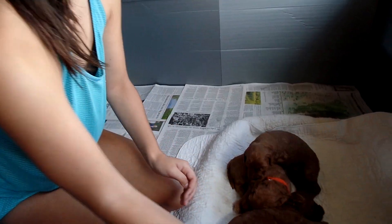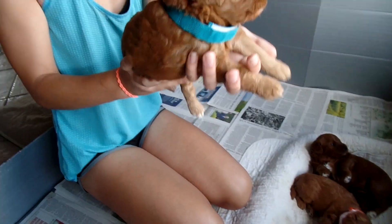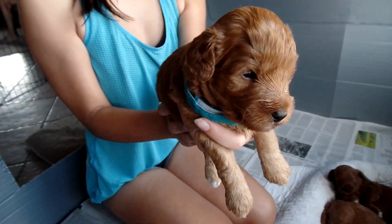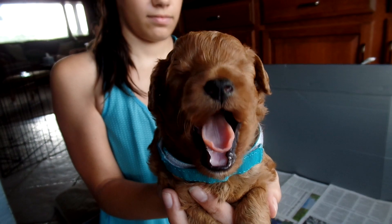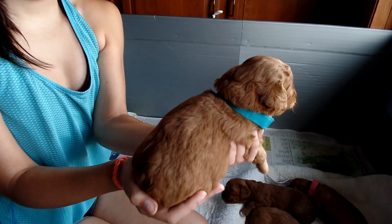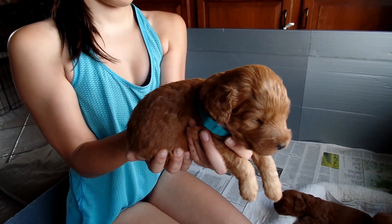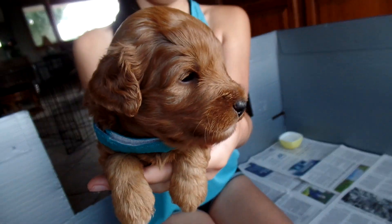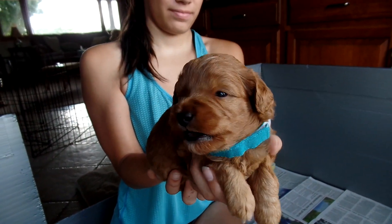The next one is Delilah. We switched her from a lime green to a teal collar — it might come up blue on video, but it's teal. This is our Delilah. Absolutely stunning, she is so cute. Delilah has a gorgeous, thick red coat, as all of them do. Nice non-shedding, allergy-friendly — all the things we're breeding for. Great face, great look to her. She's just checking things out.